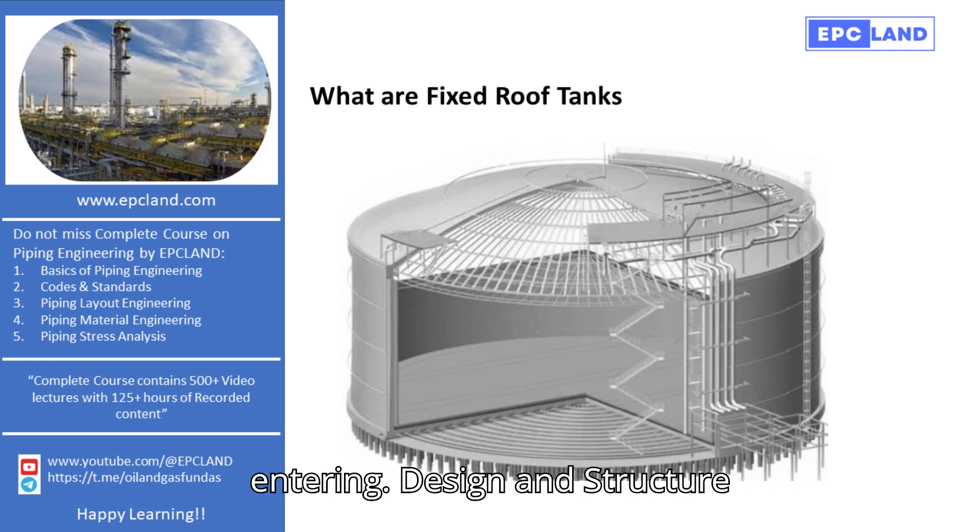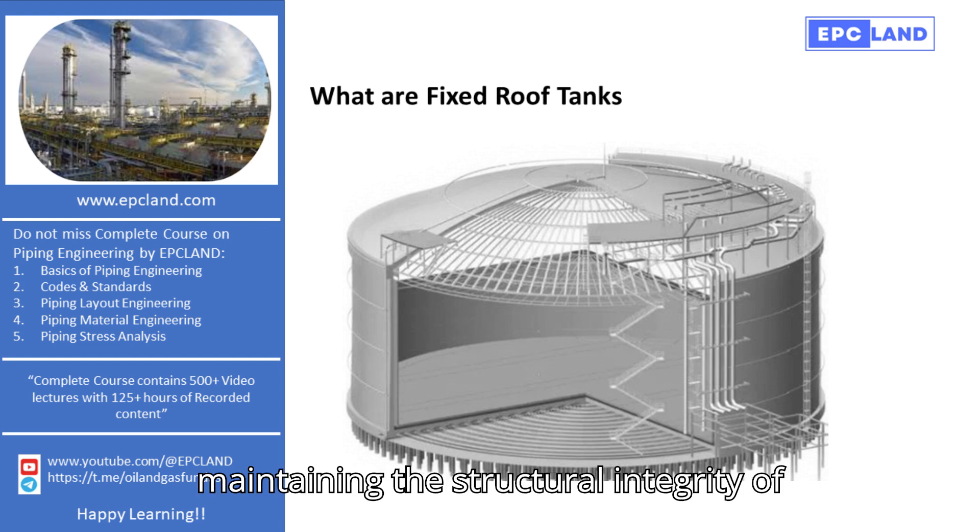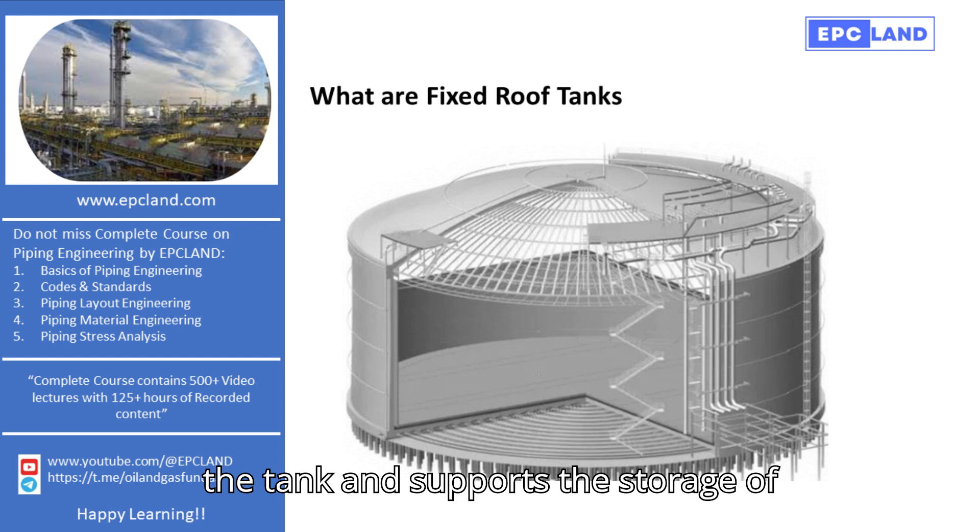Design and Structure. Typically, a fixed-roof tank is cylindrical in shape, with a flat floor and a roof that can either be conical or domed. This design helps in maintaining the structural integrity of the tank and supports the storage of various liquids.